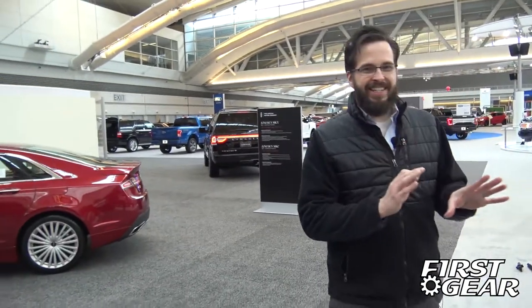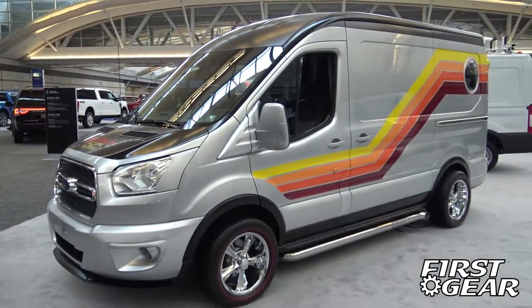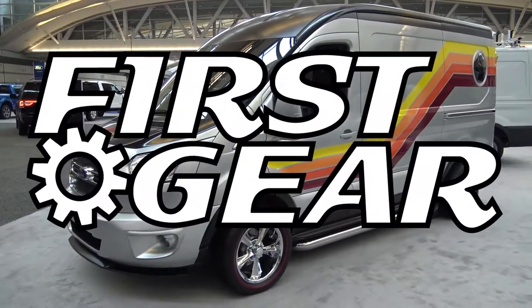Ladies and gentlemen, welcome to a very special edition of First Gear. I'm your host, David Fedor. We're here today at the Pittsburgh Auto Show. Before it even opens — it's going to be this weekend — we got a sneak peek of the floor, and we found a special vehicle we really want to showcase. It's a custom build by the students at WyoTech, the Blairsville campus locally here in Pittsburgh. It's a 2016 Ford Transit vehicle made to look like a 1976 shagadelic cruising van. This is First Gear.